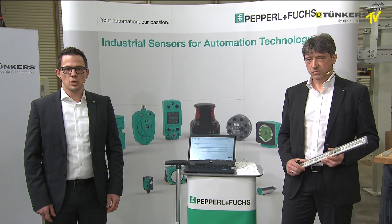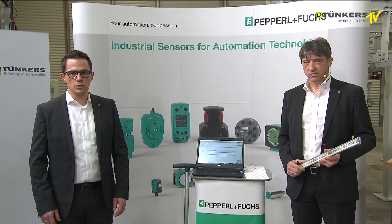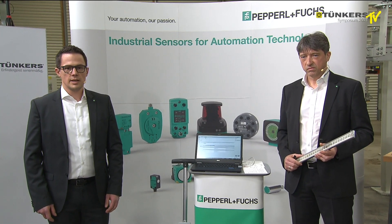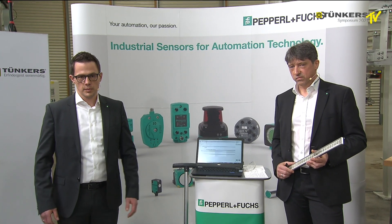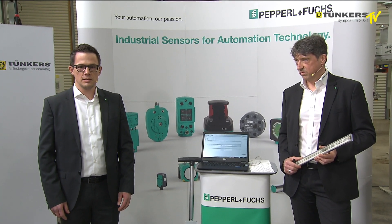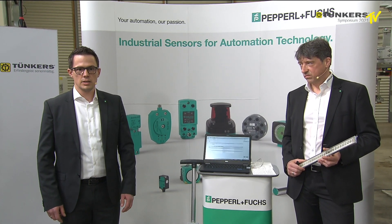Tünkers and Pepperl+Fuchs have been working successfully together in many projects for many years. We are very proud to be part of the Tünkers family. The results are tailor-made solutions which enrich our partnership. As you could see in the short animation at the beginning, we present a safe positioning system for positioning and identification purposes used in AGVs, using a safe data matrix stripe.